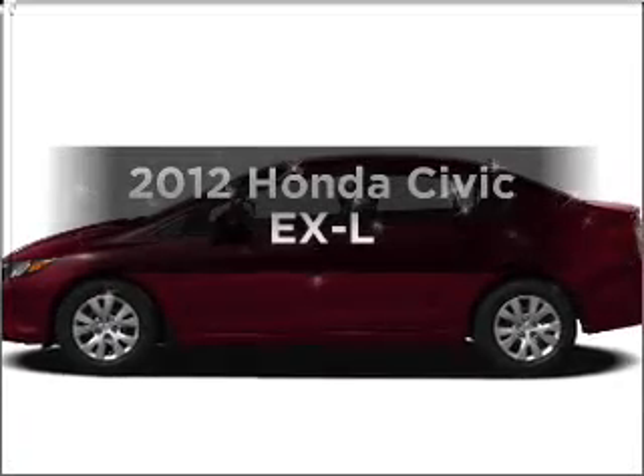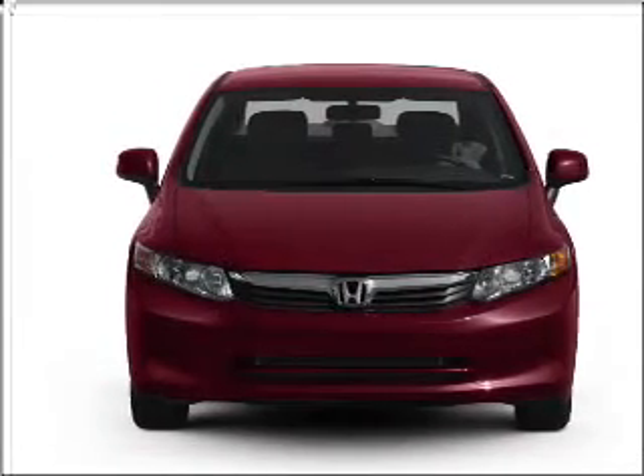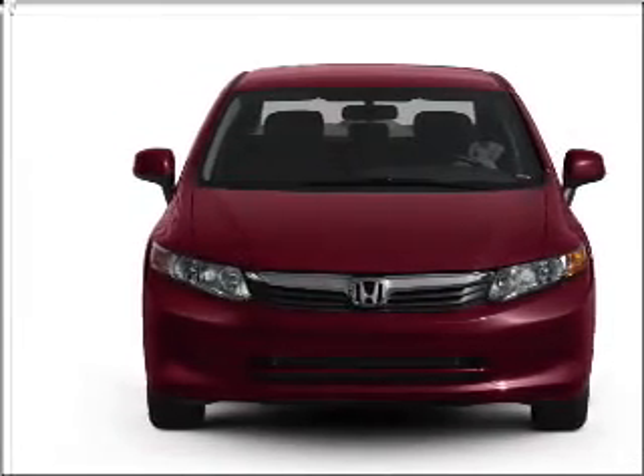Check out this 2012 Honda Civic — everything you need under one roof with this great vehicle. With an efficient four-cylinder engine connected to a smooth-shifting five-speed automatic transmission,